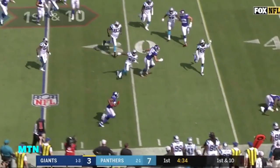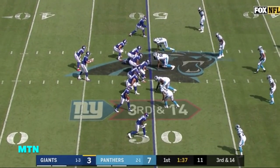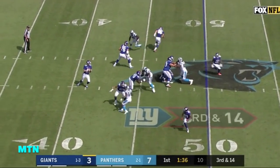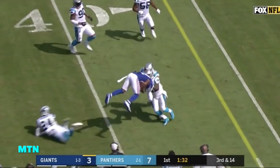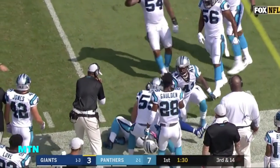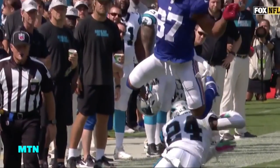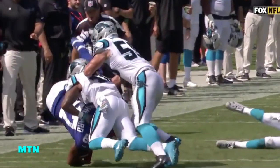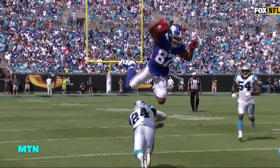Manning gets it to Sterling Shepard, and he will cross for the first. Third down and 14, Manning to Shepard — Shepard sheds a defender, over for the first down. Look at the effort by Sterling Shepard, trying to go over number 24, Bradbury. Captain Munderland, number 41 — I believe David Mayo — brings up fourth down.